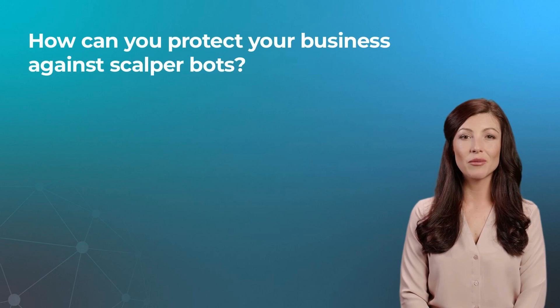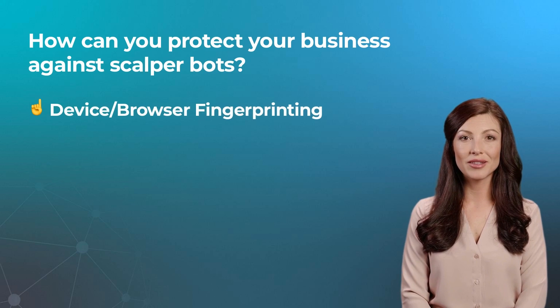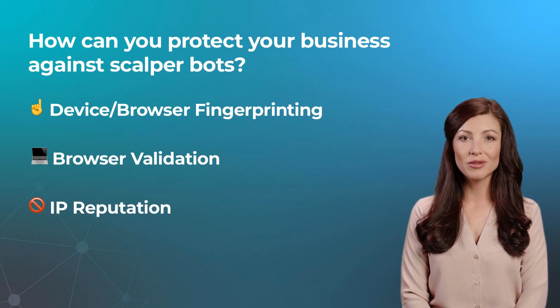With this information in mind, what steps can your business take to protect itself? Scalper bots vary greatly based on factors such as the bot developer, the industry or product they're targeting, and at what scale they are working. Datadome recommends you keep track of the following. Device and browser fingerprinting: scalper bots need to run at scale and cannot always change their device details for every single request, so suspicious parameters can be tracked.